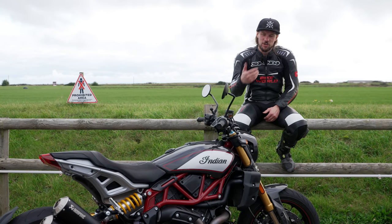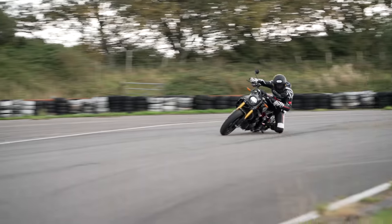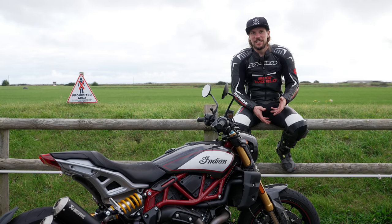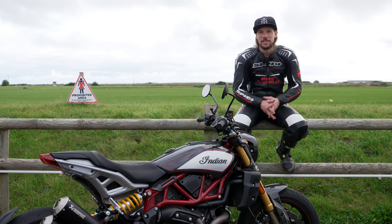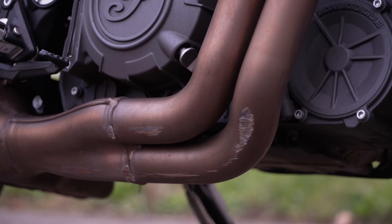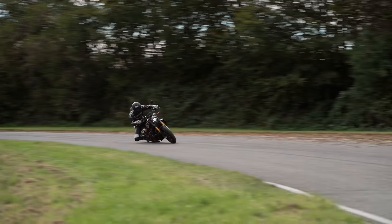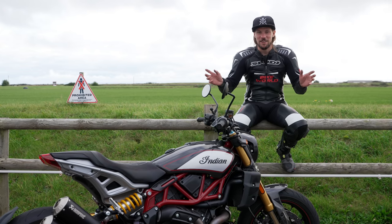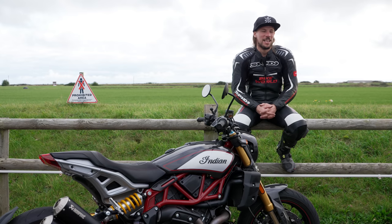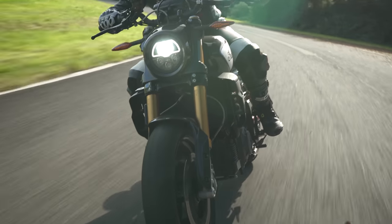That then introduces a new problem for the bike. You can carry more corner speed now, tip it in hard, and carry more lean angle. However, other things then start to come into play as the limiting factor. In this situation it was the header pipe and the cat box on the exhaust. That's a bad thing in some ways because it limits ground clearance, but a good thing in other ways because it's a perfect excuse to fit a whole new exhaust system that sounds and looks awesome — and then you can go faster on track, and probably claim it's for safety reasons.